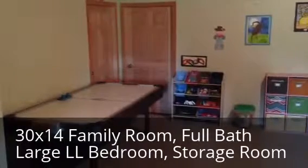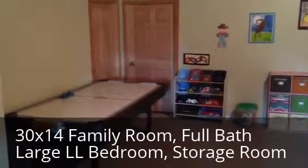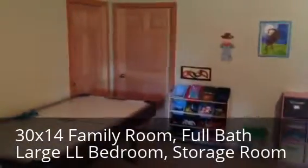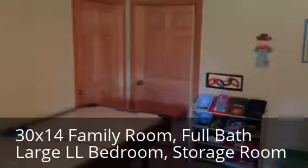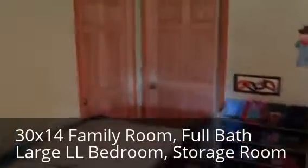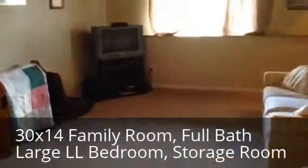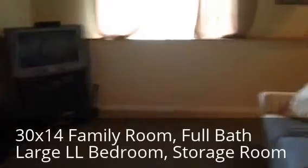Now we're downstairs at my new listing on Spruce Drive in Monticello. Taking a look at the large family room — 30 foot long family room. Behind those two doors: one is a nice storage area, the other is the mechanical room. So plenty of storage, plus all this space in this large family room. Again, 30 feet long, about 14 feet wide.